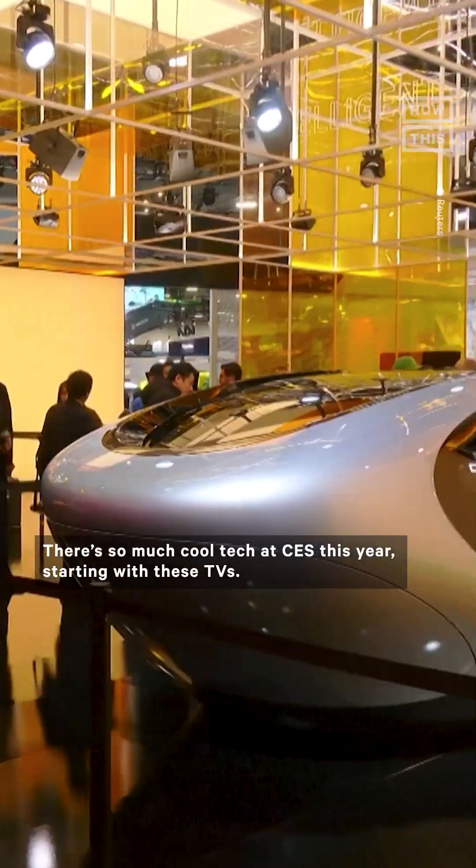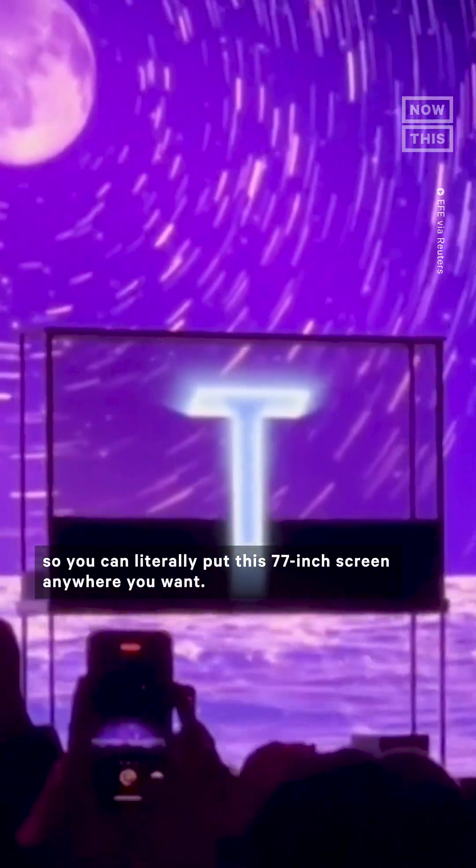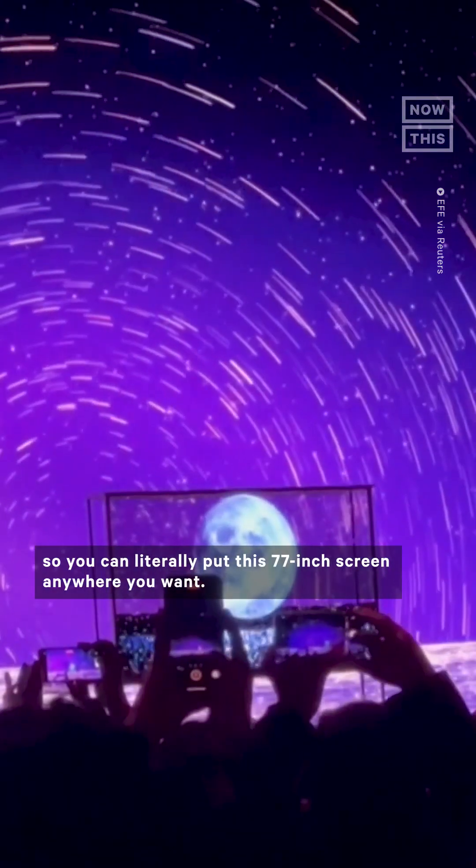There is so much cool tech at CES this year, starting with these TVs. LG created a fully transparent OLED TV that is also wireless, so you can literally put this 77-inch screen anywhere you want.